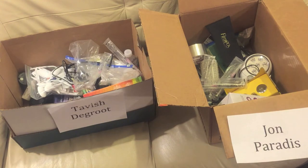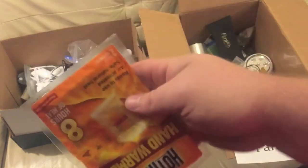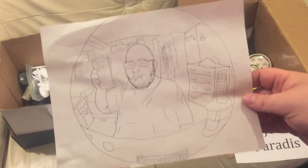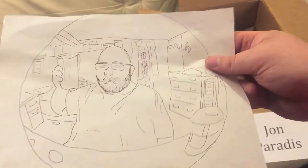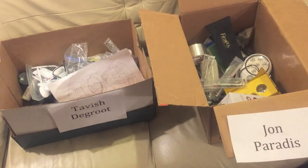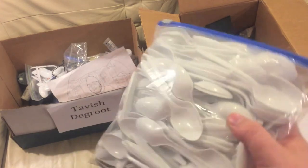Next up, these hand warmers — you squeeze and shake these things up in the winter, stick them in a glove and they heat up your glove. This drawing I did for one of the episodes of John Drinks Water — leave a comment if you remember which episode this is from because I don't remember — Tavish gets that.